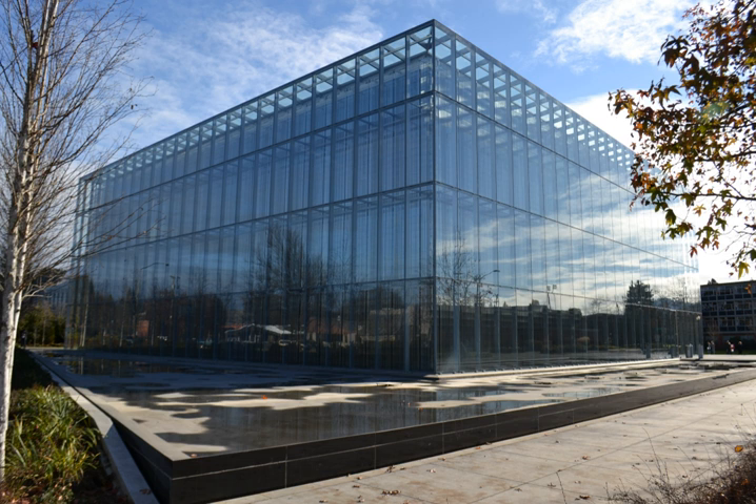The designers, ZGF Architects, received the 2011 AIA Institute Honor Award for Interior Architecture. The American Institute of Architects said, "Enlightenment in all its forms is present in this glorious project."